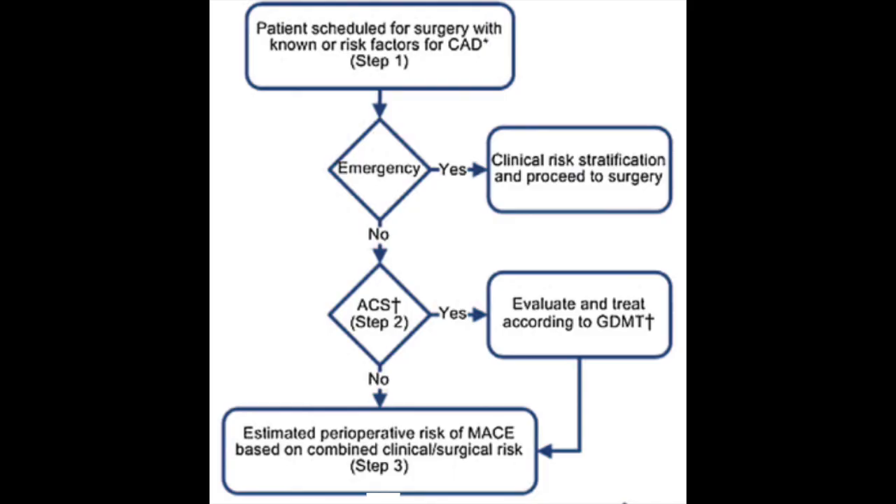One of the great things about the ACC AHA guidelines is that they provide really great flow sheets. There's a lot of great information in there, but the flow sheets help guide your thinking when one of these clinical questions presents itself to you.